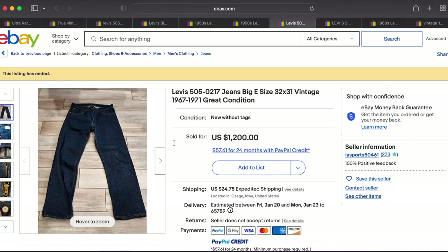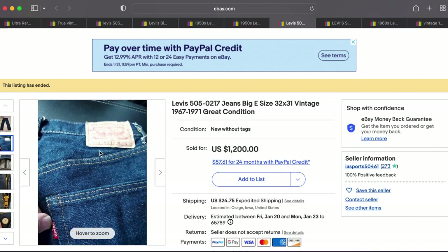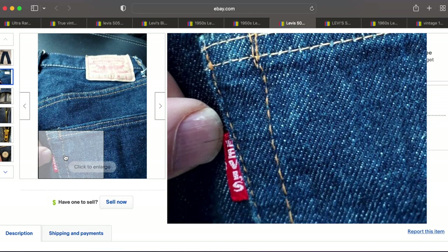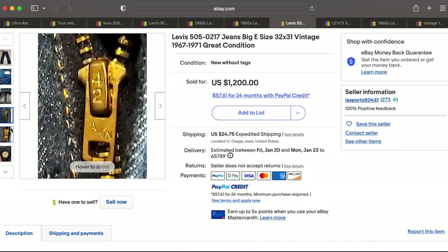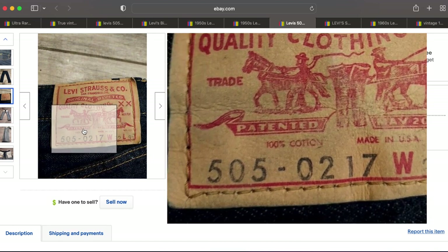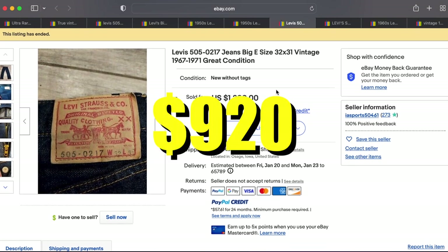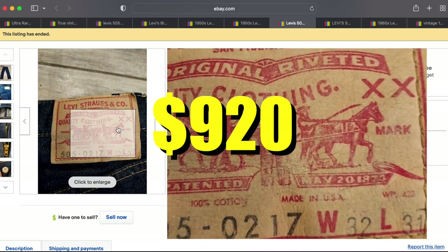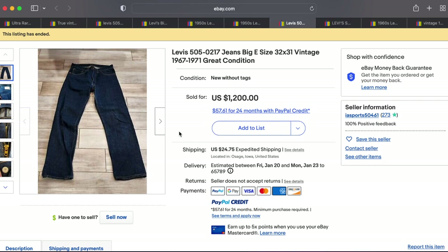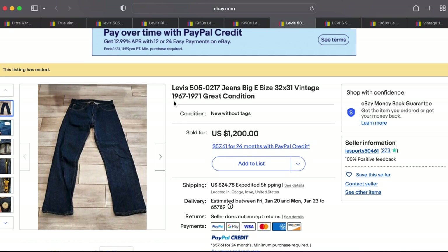At number 7 we have another pair of 505s. This one looks brilliant — look at how deep the color is. It's practically unworn, in very very good condition. It has a Big E and a Talon 42 zipper. It almost looks unwashed, maybe washed once. This is a beautiful pair that I think is a fantastic deal. Size 32x31, looks to be new without tags. It sold for $920 plus shipping out of Iowa. Congratulations to both buyer and seller.